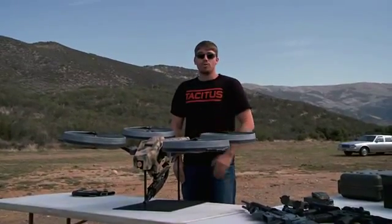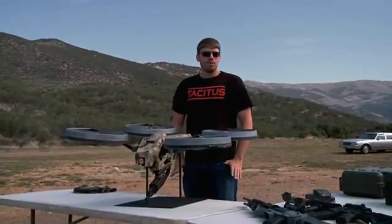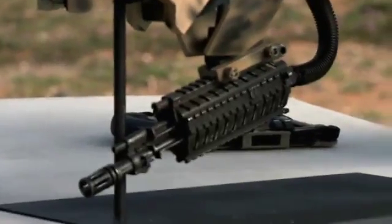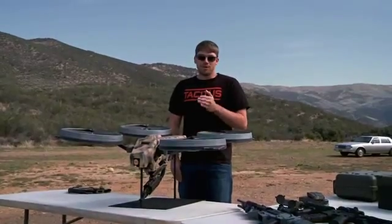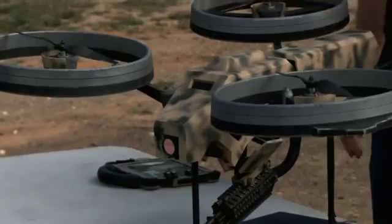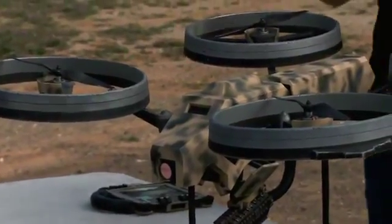Now most of the quad rotors that you've seen on YouTube are doing some pretty sophisticated maneuvers, but none of those toys is equipped with a submachine gun and a 100 round magazine. Also Charlene is capable of flying up to 30 miles per hour at altitudes of a quarter mile high.